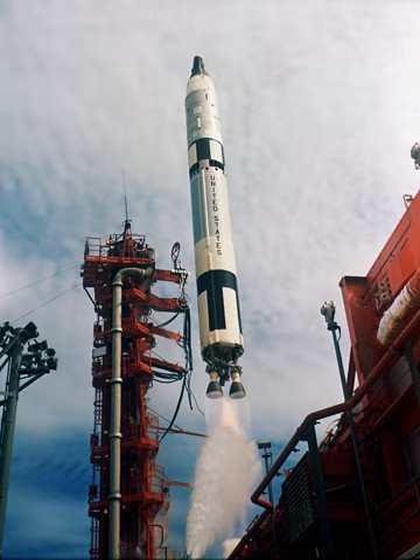The Titan II GLV, Gemini Launch Vehicle, or Gemini Titan II was an American expendable launch system derived from the Titan II missile, which was used to launch 12 Gemini missions for NASA between 1964 and 1966. Two unmanned launches followed by 10 manned ones were conducted from Launch Complex 19 at the Cape Canaveral Air Force Station, starting with Gemini 1 on April 8, 1964.